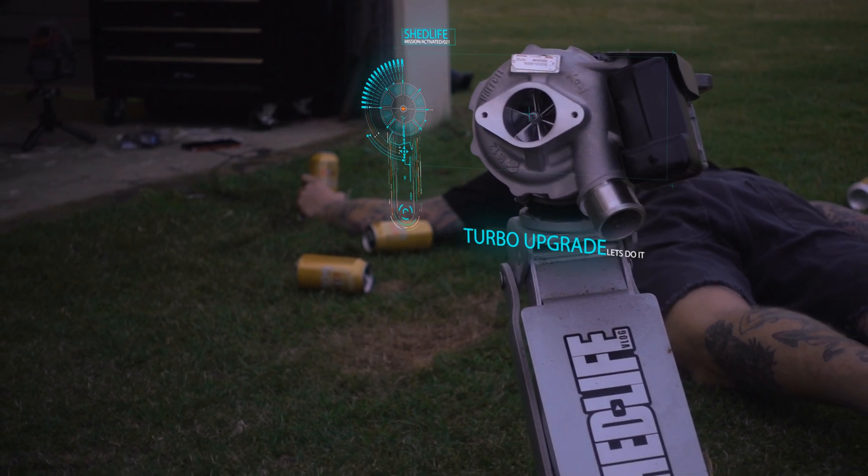Heading down to Fat Pipes to see Les and Mitch - they're helping me out big time. They replaced my muffler that's now full of oil. But also I've got a few dramas with the turbo studs, so they're going to put some new ones on for me. Cheers for that, boys.